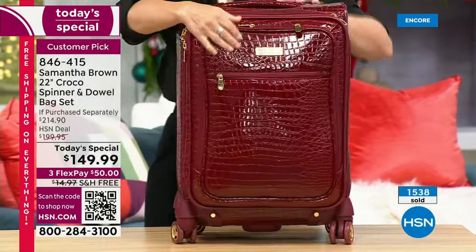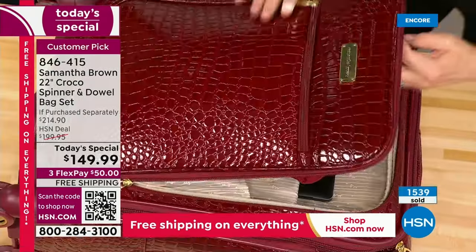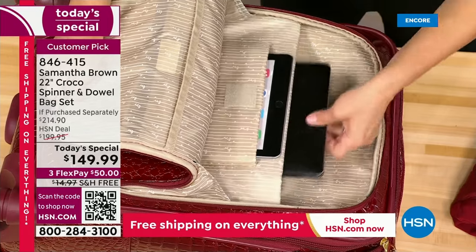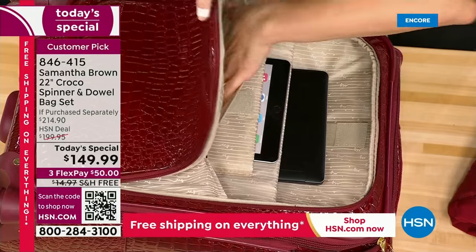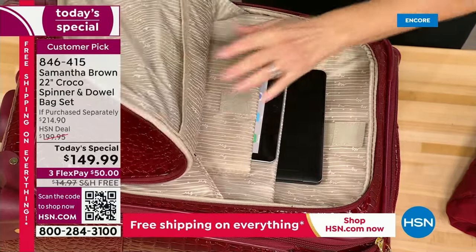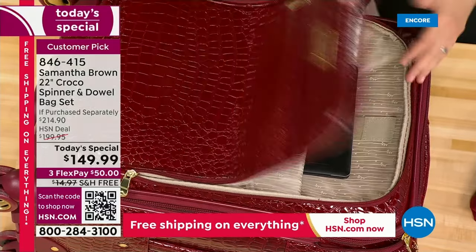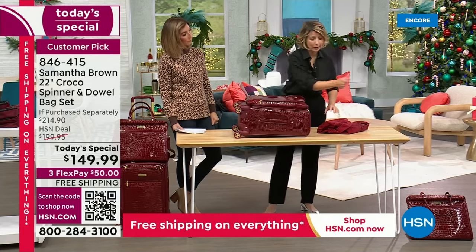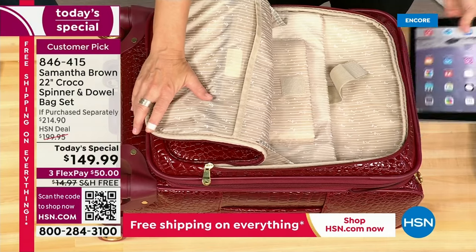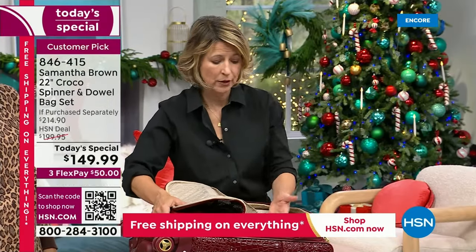You cannot find all these features in one carry-on anywhere else — the complex outside compartment with two padded slots for laptops, tablets, iPads, e-readers, and all your cables and cords. There are double coil zippers and 360-degree spinner wheels. Going through security, the front compartment makes it easy to remove your laptop and your TSA liquids bag — the two items they ask you to remove — right from the outside pocket without digging into the main bag.